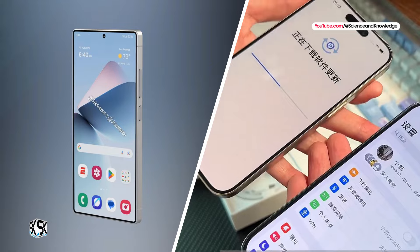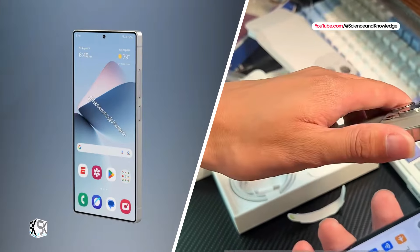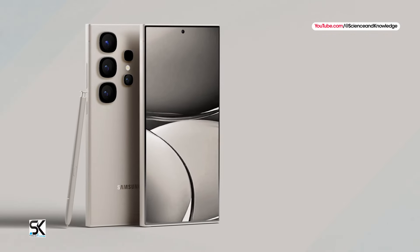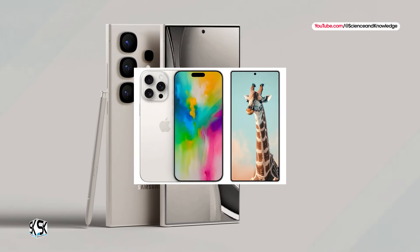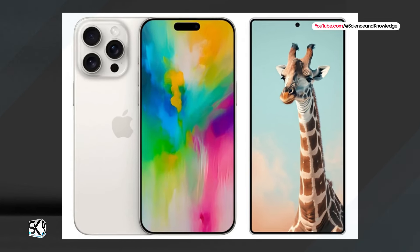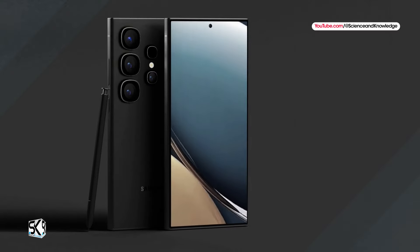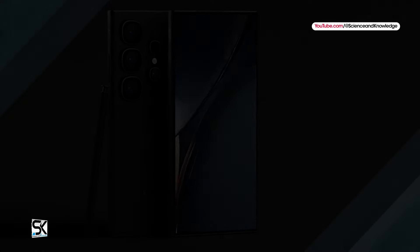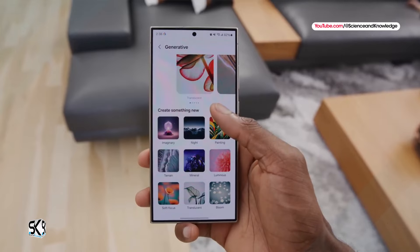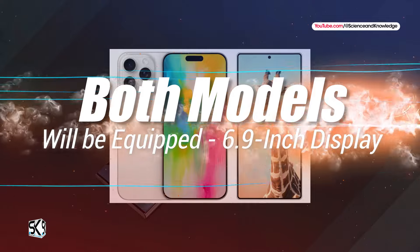Both phones are expected to sport a nearly identical bezel size of 1.15 mm, further blurring the lines between their designs. Display sizes are also rumored to be remarkably close, with the iPhone 16 Pro Max potentially boasting a 6.88-inch display and the Galaxy S25 Ultra featuring a 6.86-inch display. Officially, both smartphones will launch with a 6.9-inch display size.